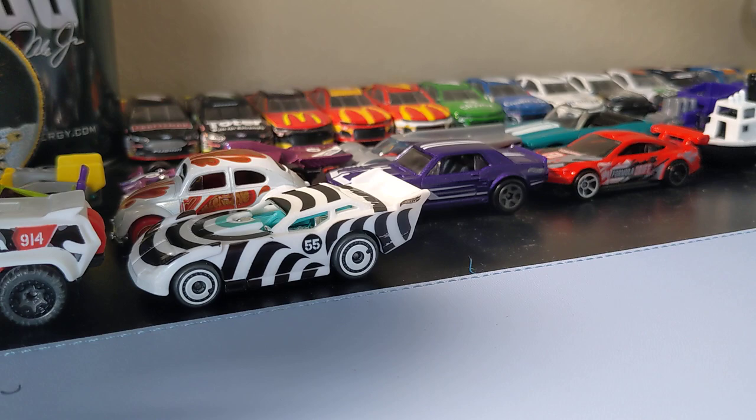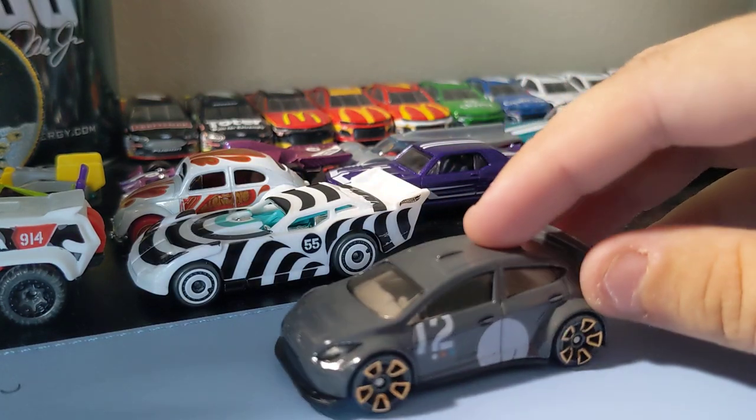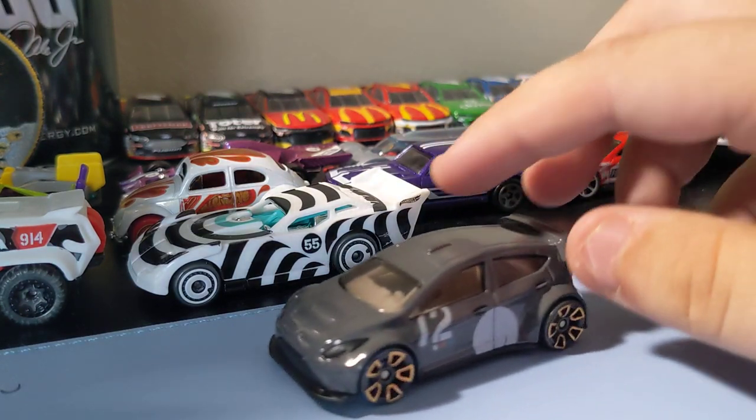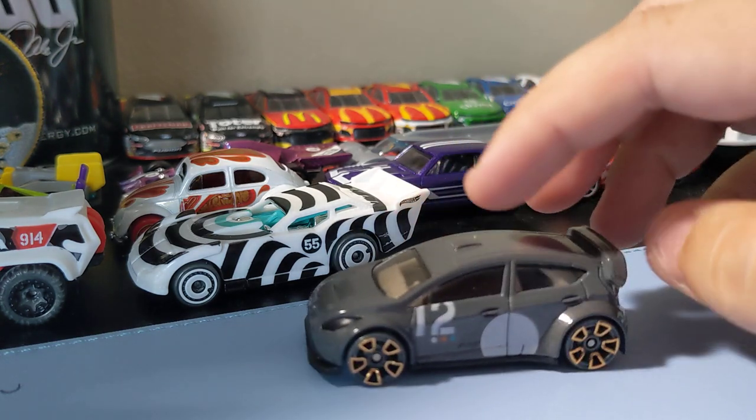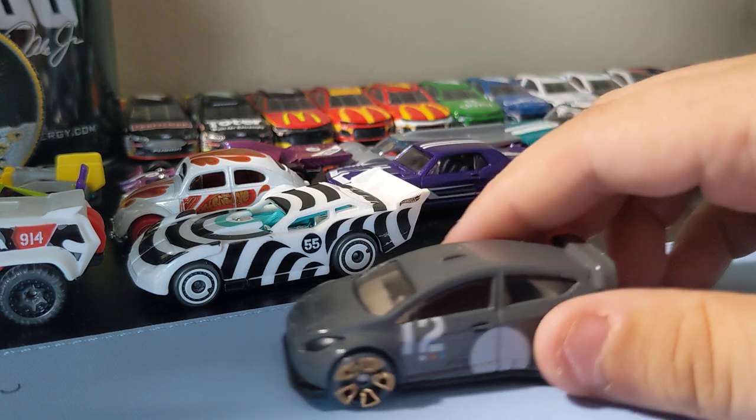Next up is the Ford Fiesta. I really like this casting — the rims are pretty cool. Definitely one of my favorites in this set. I like this Ford Fiesta casting, happy to find this one.